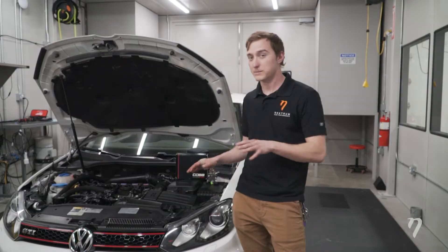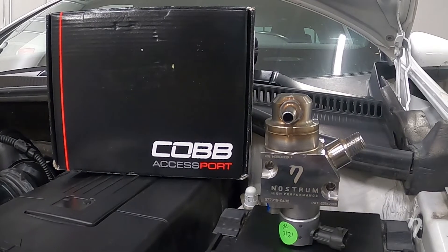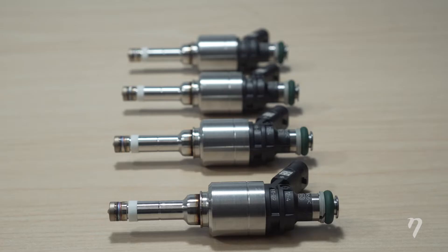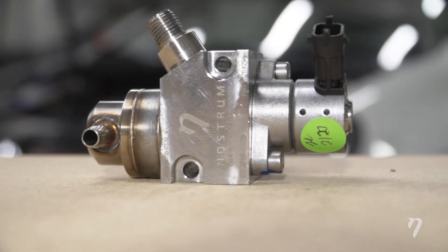This car is pretty much stock, but it has our Nostrom Stage 1 bundle and a Cobb custom tune. That's going to give you the upgraded high flow OEM direct injectors and our standard bore upgraded high pressure fuel pump.